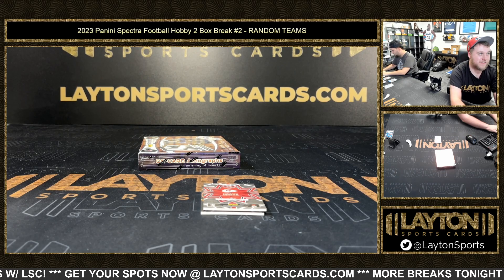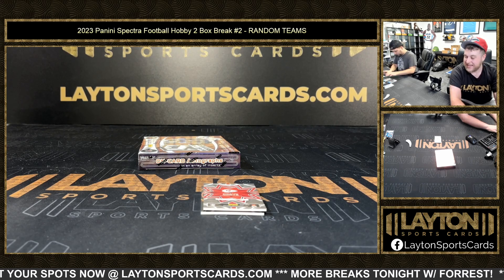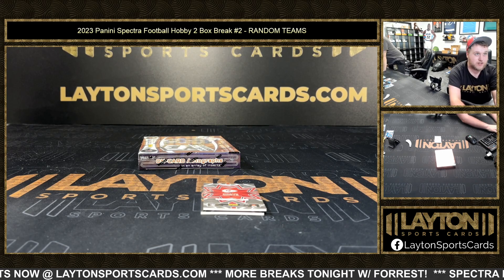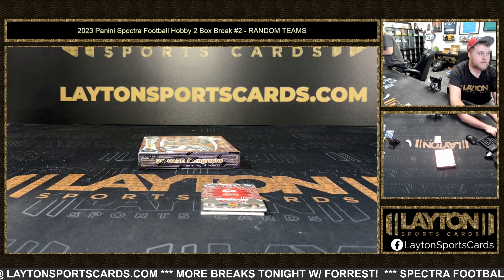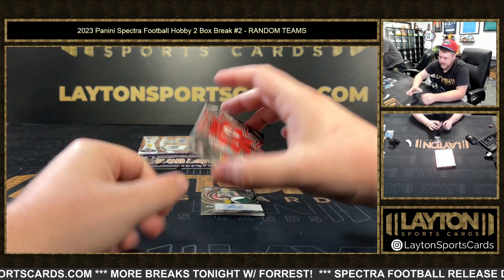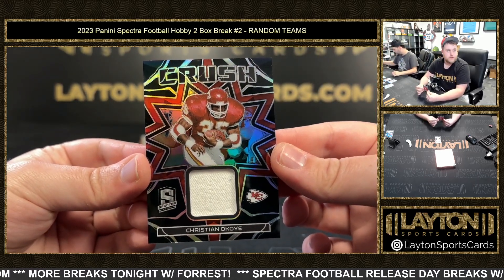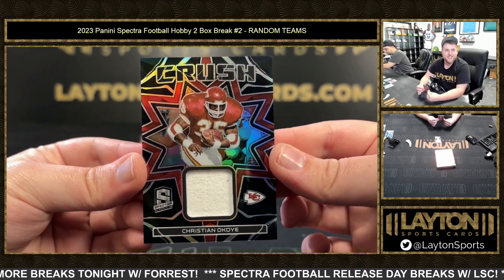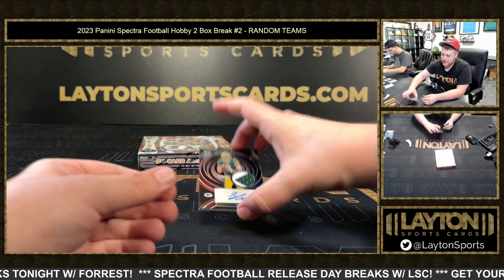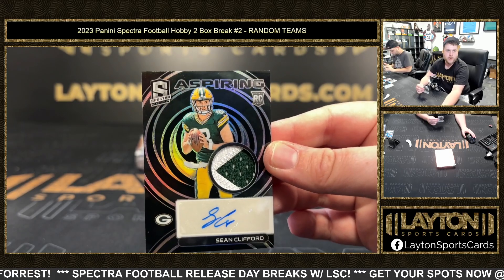No diehard Ravens fan would ever utter those words — I am as big of a Ravens fan as you will meet. Ray Lewis is still the best middle linebacker of all time. But on the division four-box of Spectra, we've got 2.99 Christian Okoye on the crush jersey — congrats on that, Chiefs. And then an Aspiring RPA of Sean Clifford, 92 of 99, going to the Packers. Congrats, Green Bay.